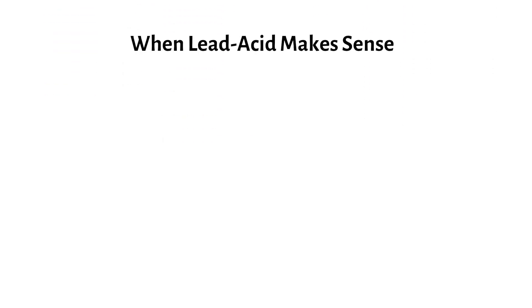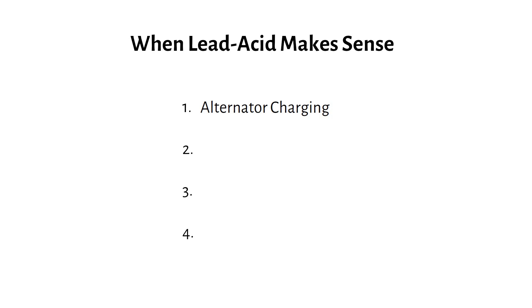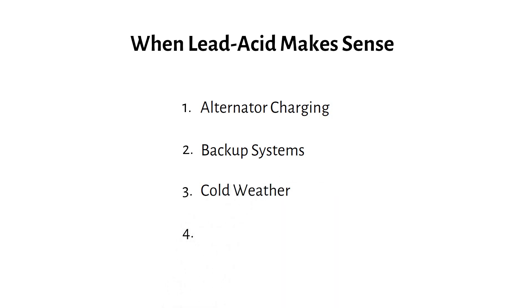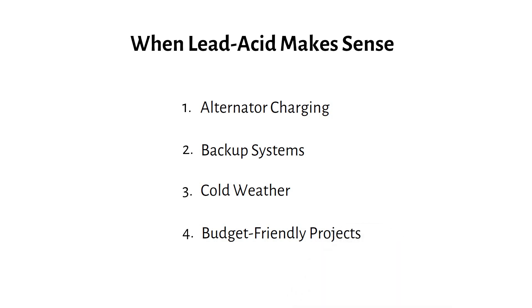When do lead-acid batteries make sense? Despite lithium's clear advantages, there are a few situations where lead-acid might still work better. Alternator charging: lead-acid can charge directly from an alternator using a cheap isolator, while lithium requires a DC-to-DC charger adding $100–$200 to your system. Backup systems: for infrequent use like emergency lighting or UPS setups, lead-acid's lower cycle life isn't a big deal. Cold weather: lead-acid can charge when frozen, while lithium batteries need heating systems to charge safely. Budget-friendly projects: if you need something cheap and don't plan to cycle it often, lead-acid gets the job done.